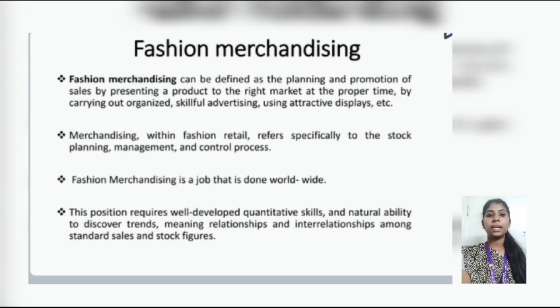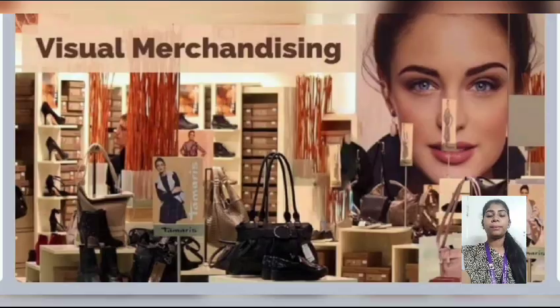Fashion merchandising can be defined as the planning and promotion of sales by presenting a product to the right market at the proper time, by carrying out organized and skillful advertising using attractive displays. Merchandising within fashion retail refers especially to stock planning, management, and control. Fashion merchandising is a job done worldwide; this position requires well-developed quantitative skills and the natural ability to discover trends and meaningful relationships and interrelationships among standard sales and stock figures.